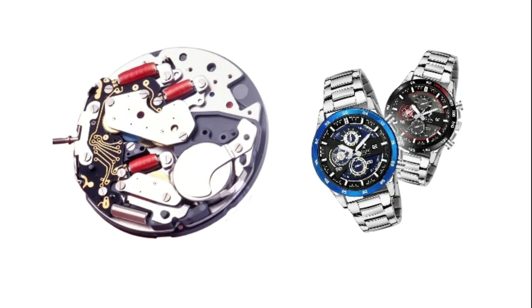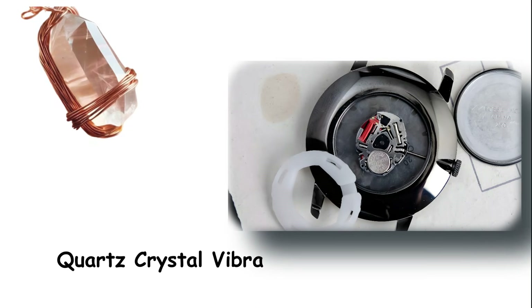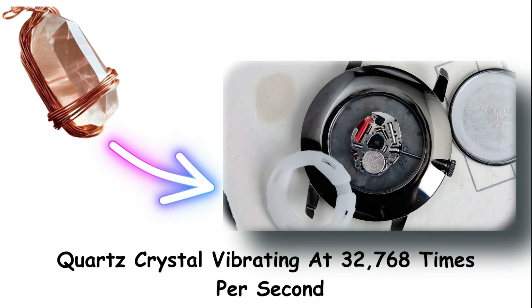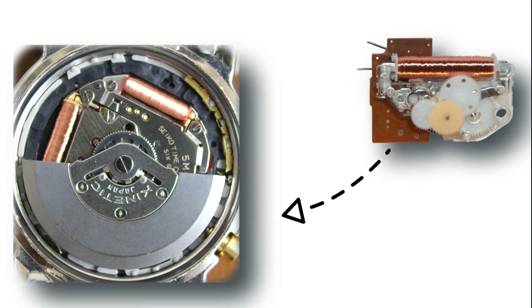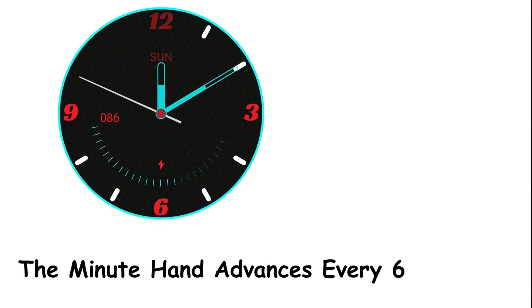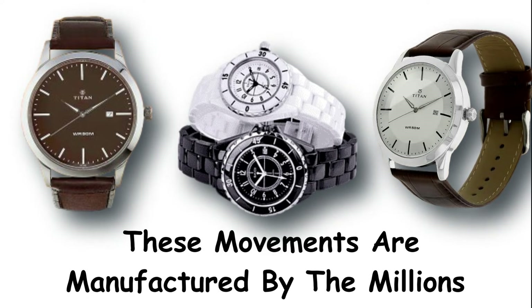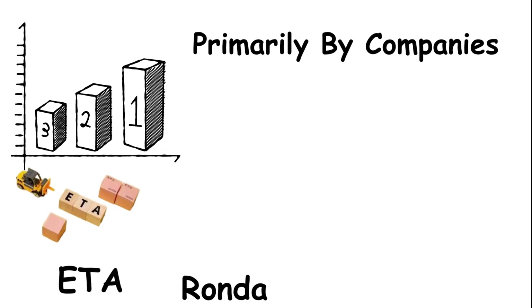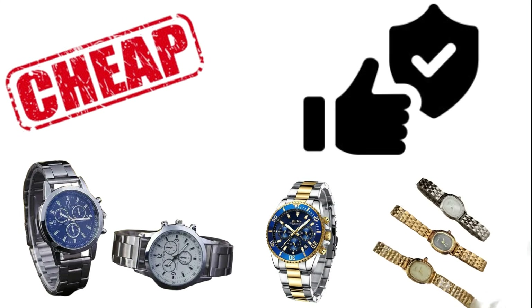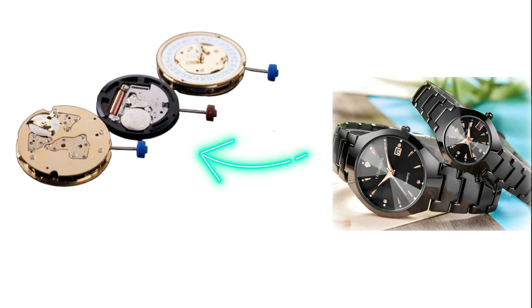Standard Analog Quartz Movements. This is the most common type of quartz movement you will ever encounter. A battery, a quartz crystal vibrating at 32,768 times per second, an integrated circuit, and a stepping motor that moves traditional hands around a dial. The second hand ticks once per second, the minute hand advances every 60 seconds, and the hour hand crawls forward accordingly. These movements are manufactured by the millions, primarily by companies like ETA, Ronda, Miyota, and Seiko. They are cheap, reliable, and completely interchangeable across different watch brands. If you buy a fashion watch for $50, it almost certainly has a standard analog quartz movement inside.